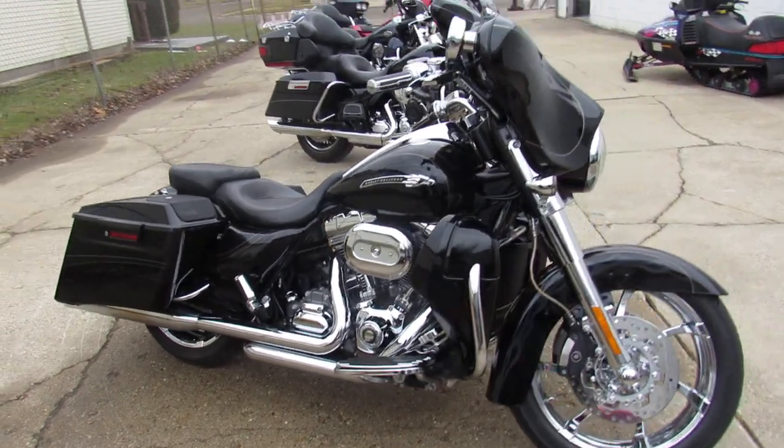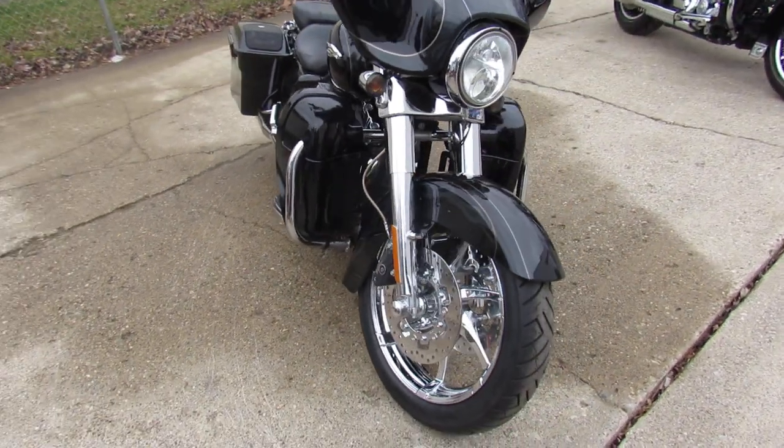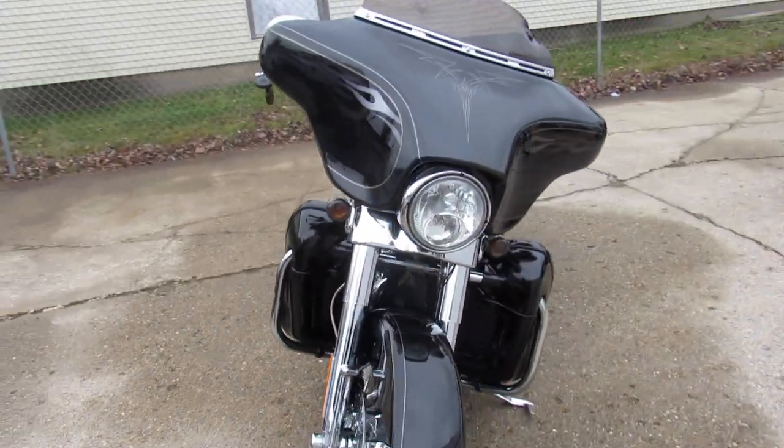Hey guys, ApprovalPowerSports.com here doing some videos on the used Street Glides. We've got them stacked deep in there, probably 75 or more pre-owned Street Glides.